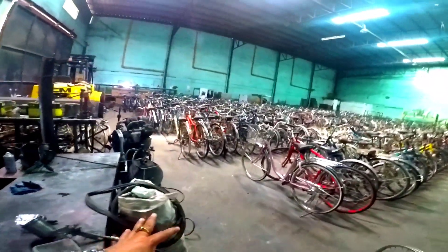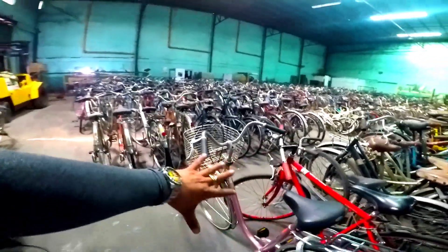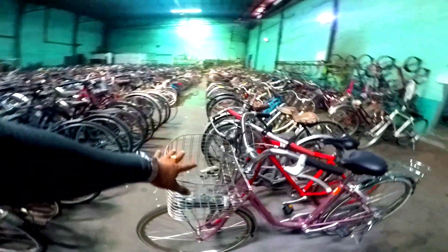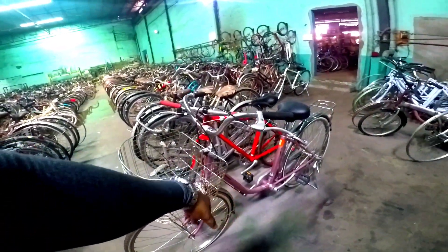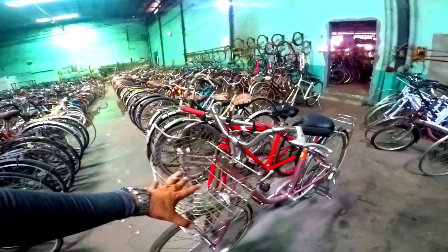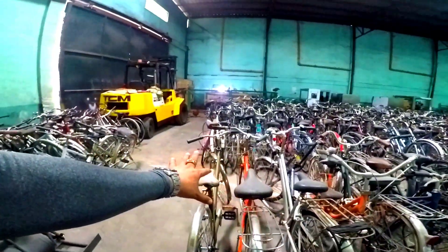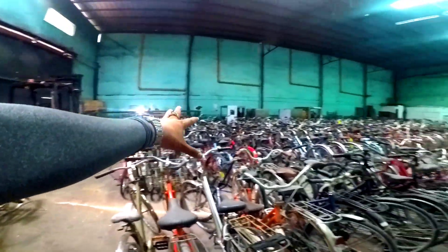Gaya dito mga boss — ito po yung mga refined na po. Ito na po ang naayos mga katopigs dito. Sa halagang 3,500 siya dito mga katopigs. Panasonic no. Ito na po ang kanyang purong ganda — parang look-alike brand new. Maroon na siyang basket na stainless, maroon na siyang carrier dyan. Sa halagang 3,500 ang kanyang halaga dito mga katopigs.